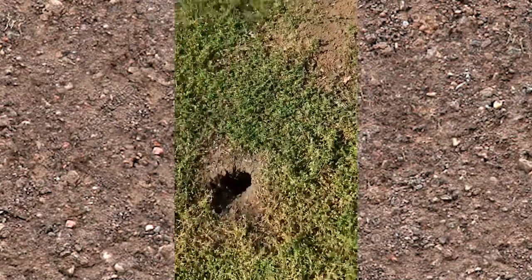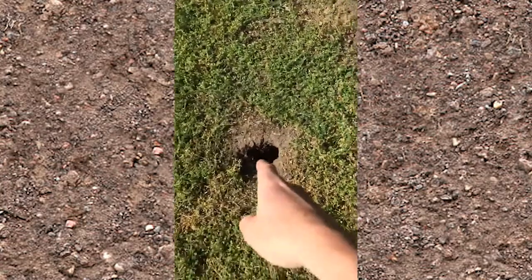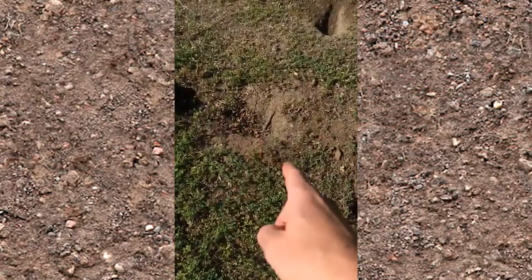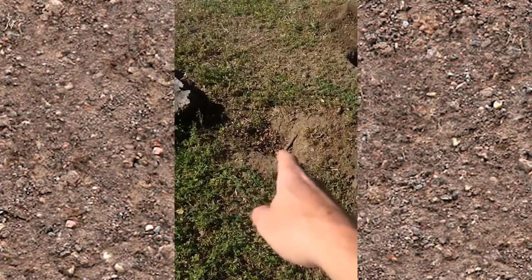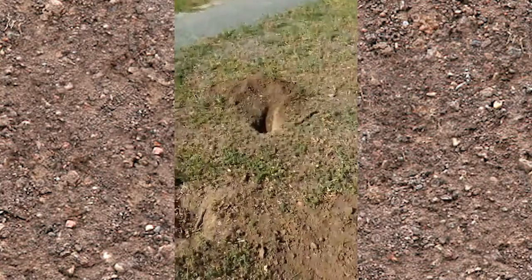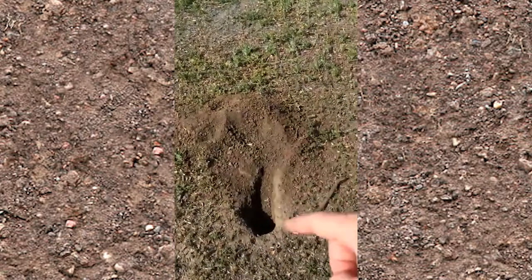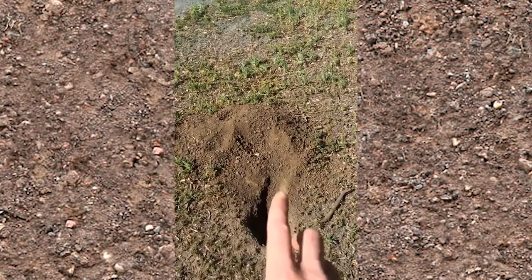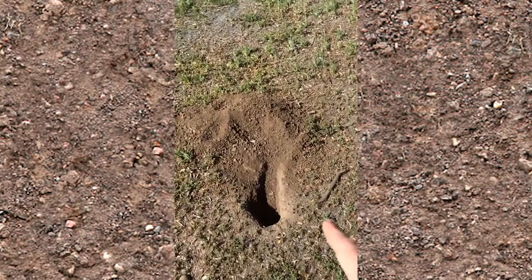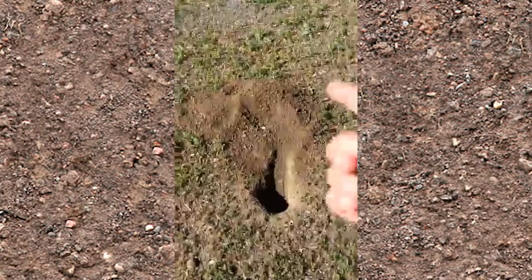California ground squirrels live in colonial burrow systems where they sleep, rest, take care of young, store food, and avoid danger. Their burrows are about four inches in diameter, although older burrow entrances can be a bit larger. The length of a burrow system usually ranges between 5 and 30 feet. Most burrow systems are within 2 to 3 feet of the surface but may occasionally be up to 6 feet or more in depth. Burrows can be a single tunnel or complex branching systems, occupied by a single squirrel or many.